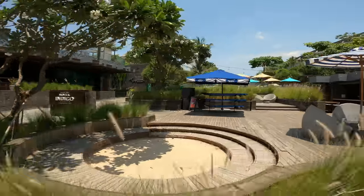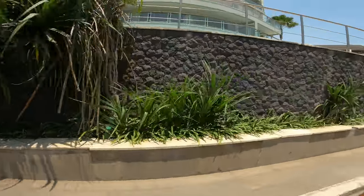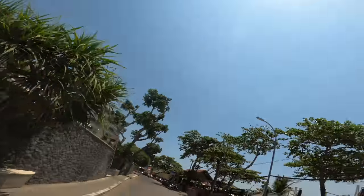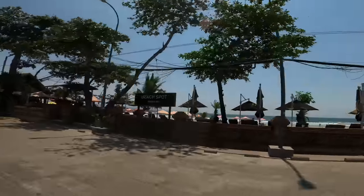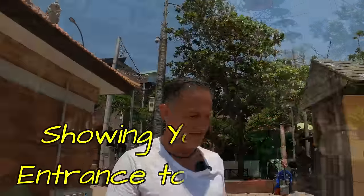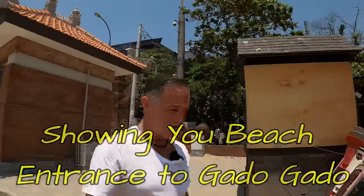If you stay in these beachfront places, when you leave the confines of the hotel, you really need to catch cabs everywhere. We're just walking onto Seminyak Beach, which is amazing. Missy and I are going to take you for a walk along it after we have some lunch — we really want to show you this place.